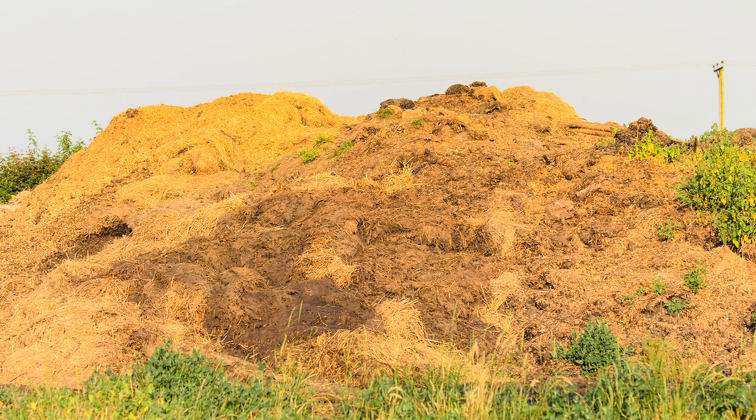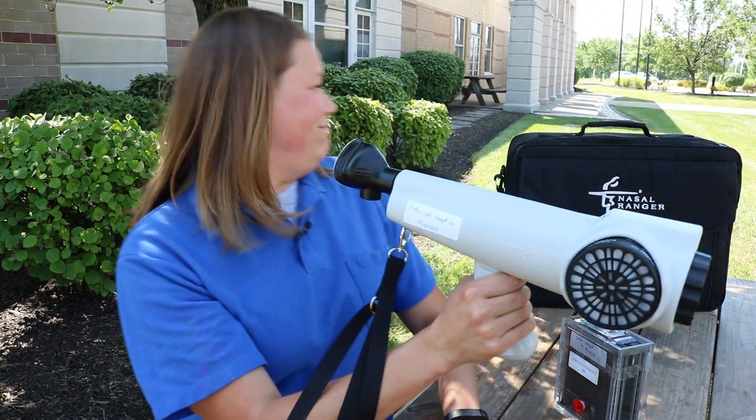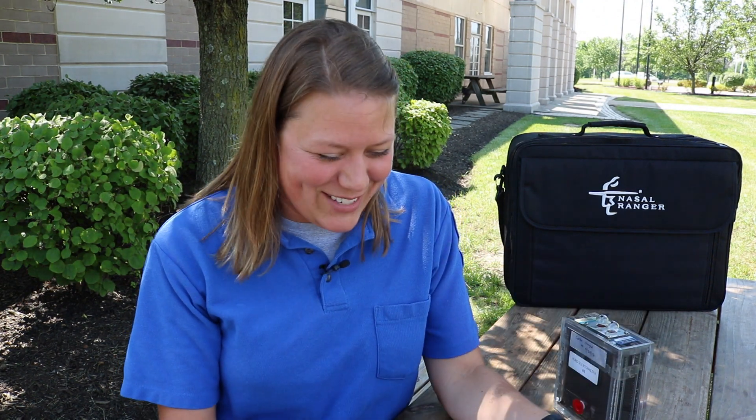It's pretty embarrassing when you're standing on the side of the road with this thing up to your nose. A lot of people do a double take and look at you and say, 'What are they doing? What are they holding up to their nose?' They do slow down — a lot of times they'll stop and ask what we're doing. It sort of looks like a radar detector that the police use, so I think they're worried that we're tracking their speed.